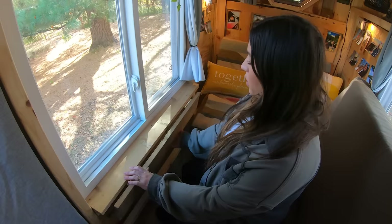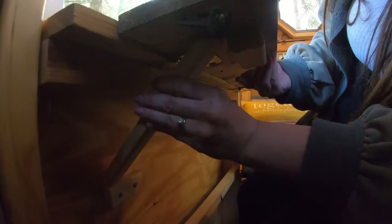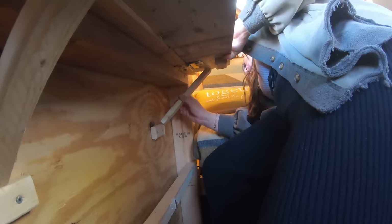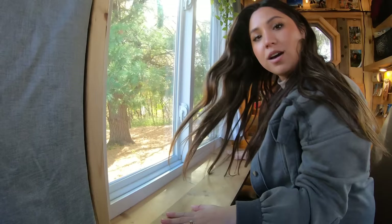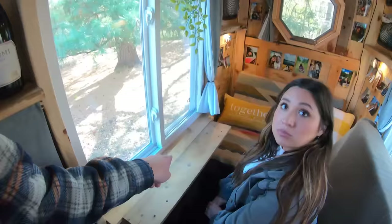This is our table area — it pulls up like this. We have two pieces of wood that slide underneath to hold it up. Make sure it's more in the middle so it's not lopsided, then take the other slot and do the same on the other side. And voilà — you have your table. It's great for eating dinner, doing some work, journaling, drawing the beautiful view, playing cards — anything you want. That thing is crucial.